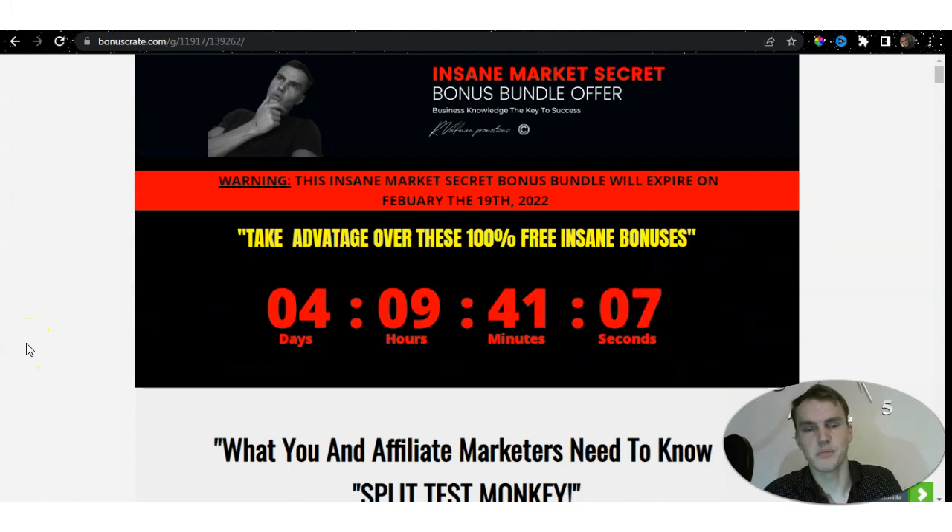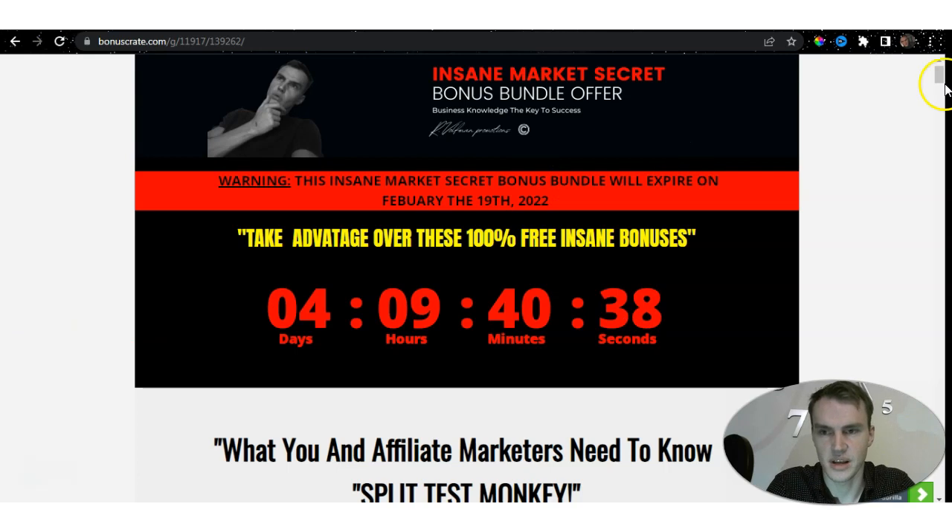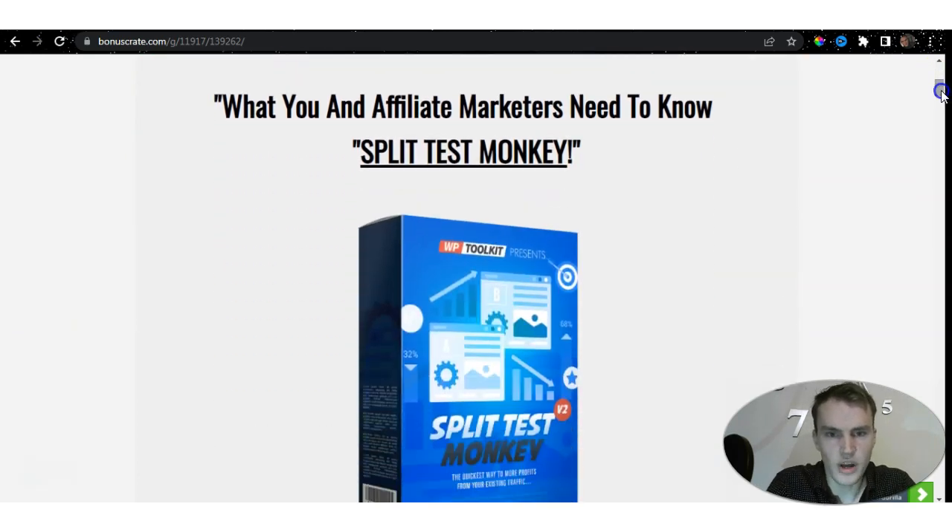Hello and welcome to the Split Test Monkey review and overview. I've done all the research — everything has been done for you. We can look at the sales page later, but let's begin by examining my insane market secret bonus offer, where all the information is already included. You can locate this offer within the description of this YouTube video — click that link and it will transfer you to the bonus page. So, if you're an affiliate marketer or any type of business owner, Split Test Monkey could potentially be the one product you've been looking for.